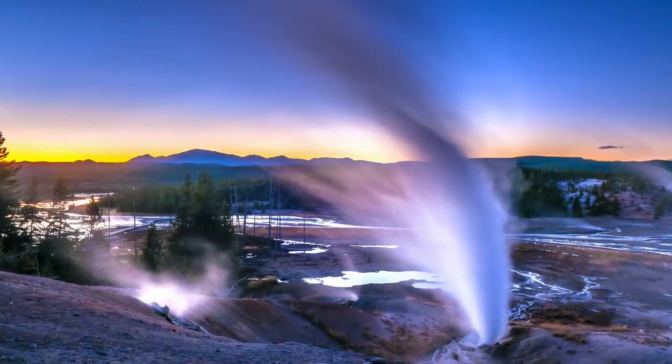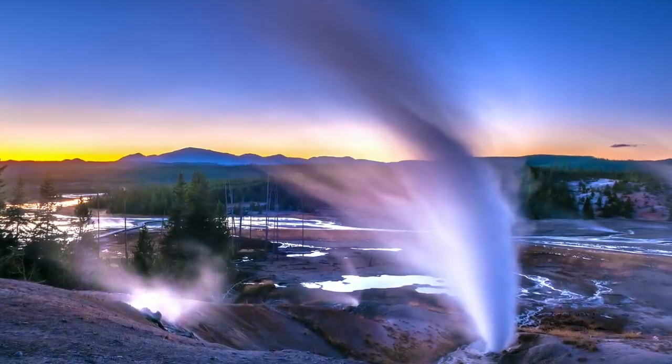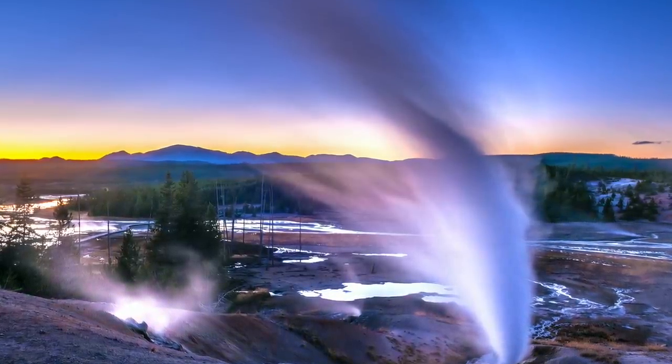Yellowstone National Park is perhaps one of the most feared locations on our planet due to the fact that it houses a massive supervolcano beneath it. Because of this, researchers are always carrying out research in the hopes of better understanding it.